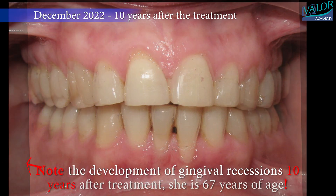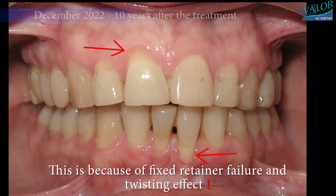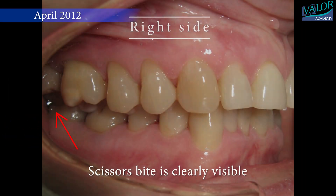Note the development of gingival recessions 10 years after treatment — she is now 67 years of age. This is because of fixed retainer failure and the twisting effect.